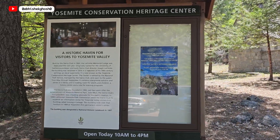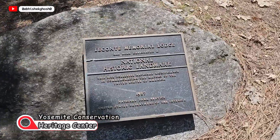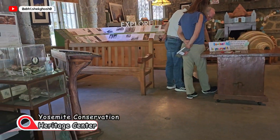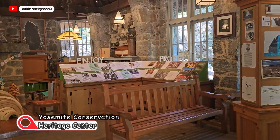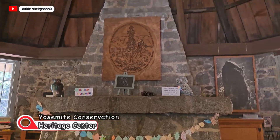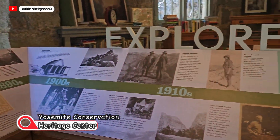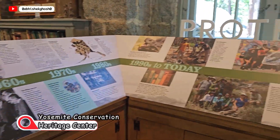On the way, we see the Yosemite Conservation Heritage Center — let's take a visit. Here you can see the history of Yosemite National Park: old buildings, many books and items from previous times, and a history timeline starting from the 1860s, showing how this place went through the years to what we see today.